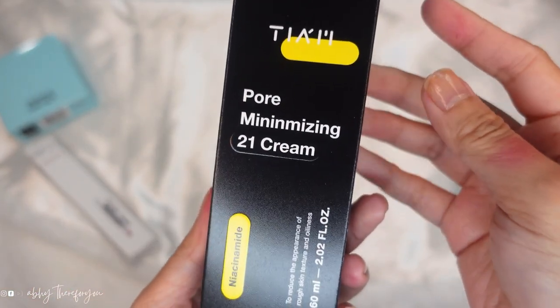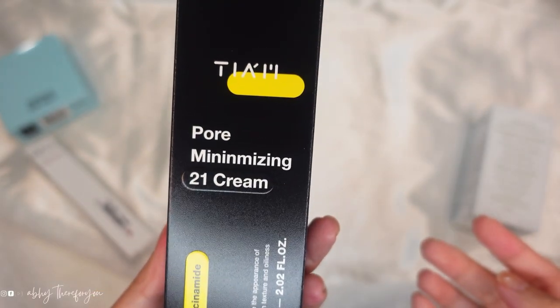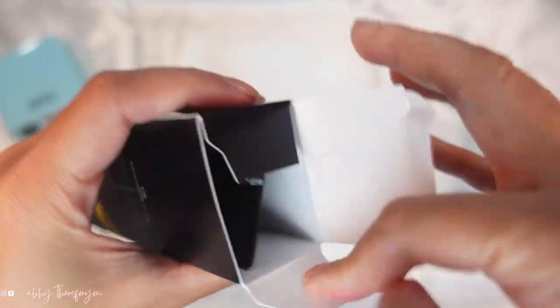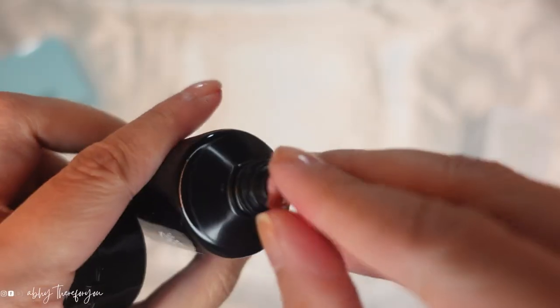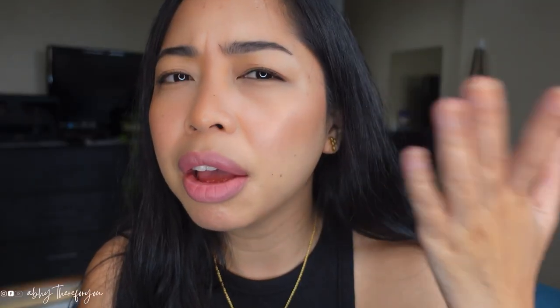The next one is the TM4 Minimizing 21 Cream. From the label itself — 4 Minimizing — I love that. It has Niacinamide, which is helpful for those with acne or sensitive skin. Right now I have been having occasional acne, though they're dry now. I hope that this would help me. I'm excited to see the result of trying this one over the next few days and I'll give my review of everything.